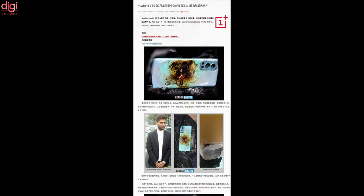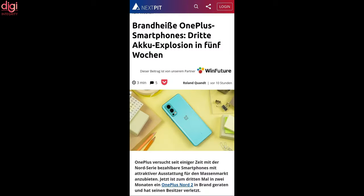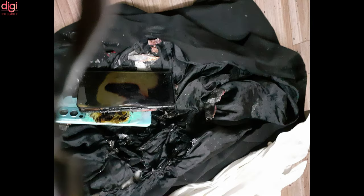However, Gulati says that he will file a legal complaint against OnePlus India and submit the device to the police for further investigation. He also mentioned that he will file a complaint to the consumer court and ask the authorities to stop the sales of the OnePlus Nord 2 in India.